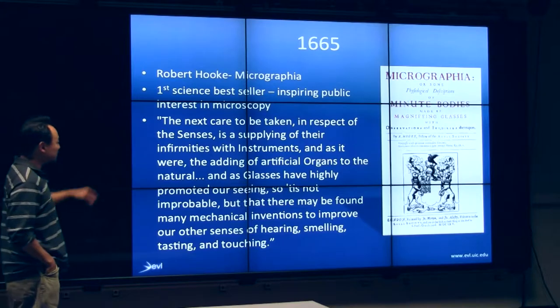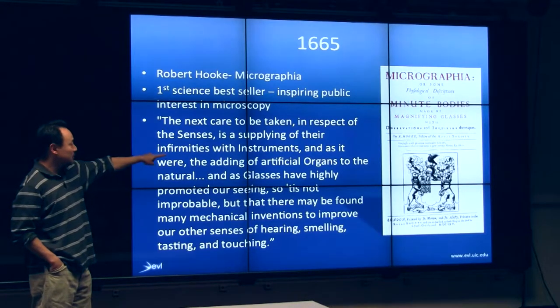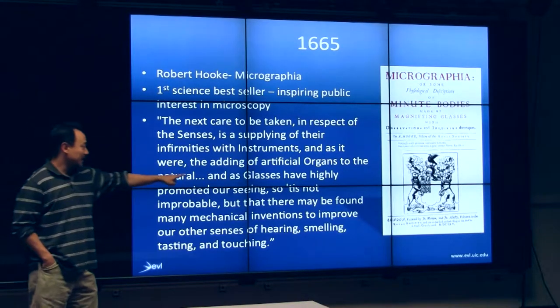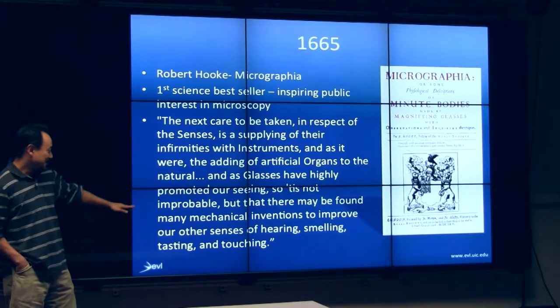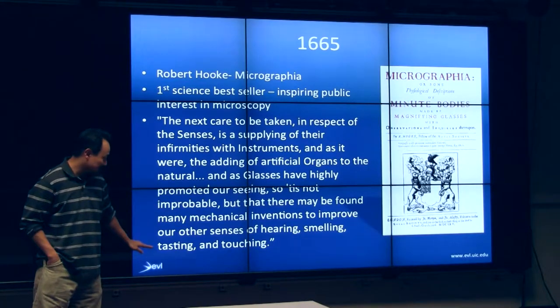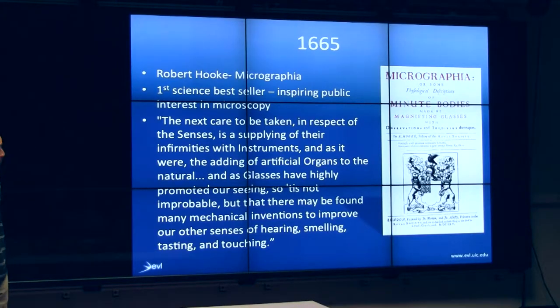Basically he says that in respect to the senses, it's the supplying of the affirmative of instruments — adding of artificial organs — and as glasses have highly promoted vision, many mechanical inventions could improve our other senses of hearing, smelling, tasting, and touching. So perhaps this person invented human augmentation, not us.